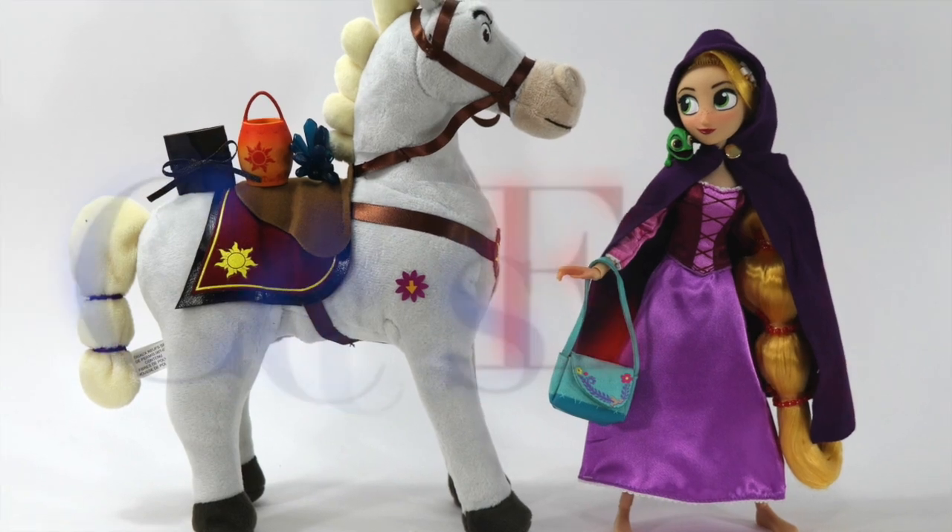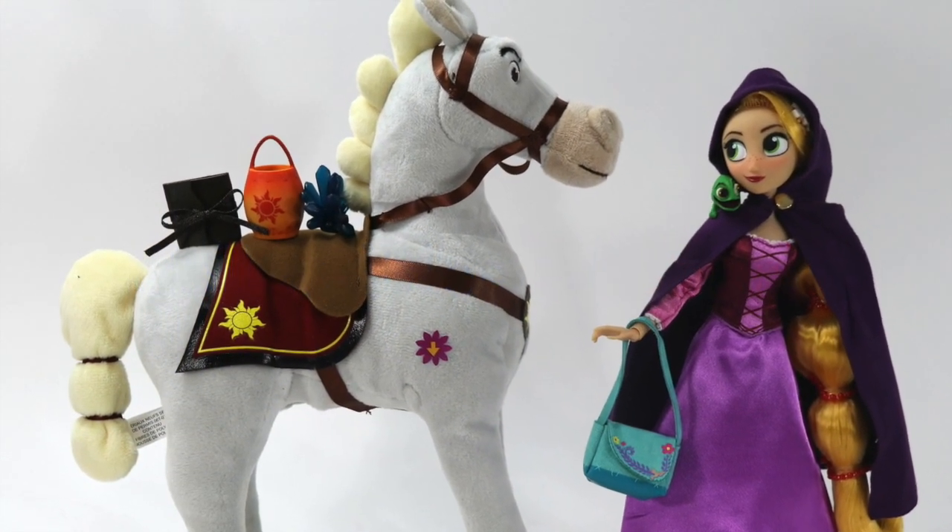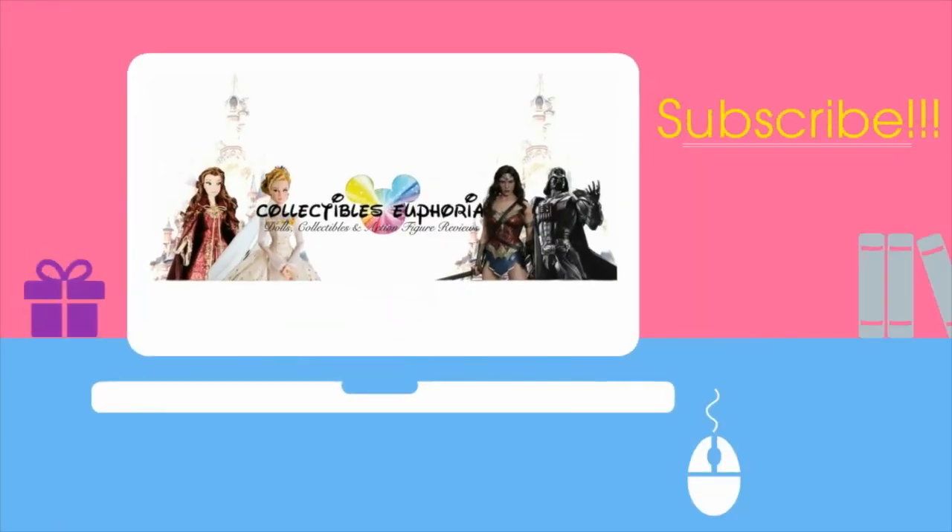Greetings, everyone. This is Collectibles Euphoria, your resource for in-depth details of your favorite dolls, collectibles, and action figures. So if you are new here, consider subscribing.